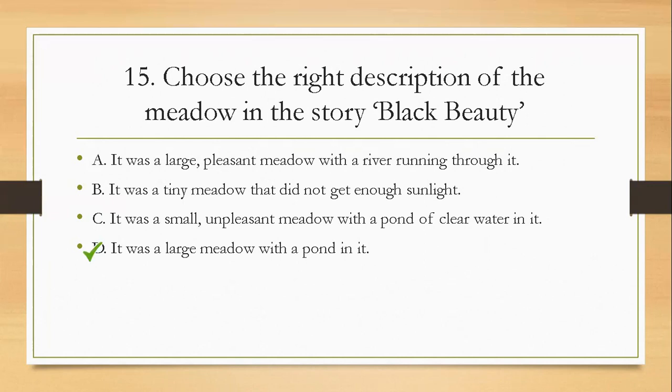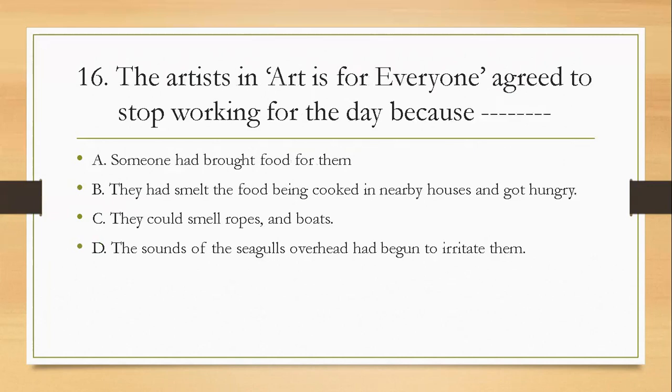Question sixteen: the artist in 'Artist for Everyone' agreed to stop working for the day because — A, someone had brought food for them; B, they had smelt the food being cooked in nearby houses and got hungry; C, they could smell ropes and boats; D, the sound of seagulls overhead had begun to irritate them. The right answer is B — they had smelt the food being cooked in nearby houses and got hungry.